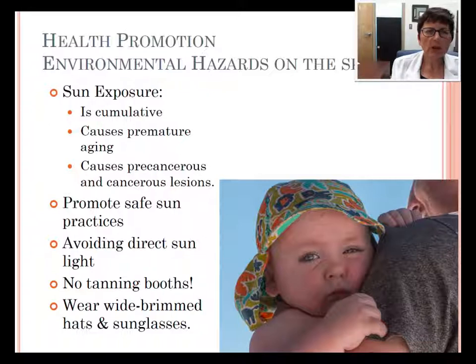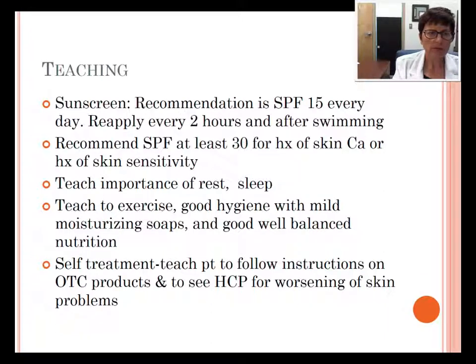So let's first go to health promotion, environmental hazards on the skin. This is a picture of my grandson with his hat on, although he doesn't have sunglasses because he kept ripping them off. But the recommendation is that we wear wide-brimmed hats and sunglasses in the sun because it can also cause cataracts to our eyes from sun exposure. So sun exposure is cumulative, it does cause premature aging and it causes precancerous and cancerous lesions. So we need to try to avoid direct sunlight with no tanning booths. We can wear sunblock and protect ourselves with hats and sunglasses. The sunscreen recommendation is SPF 15 every day and reapply every two hours and after swimming.